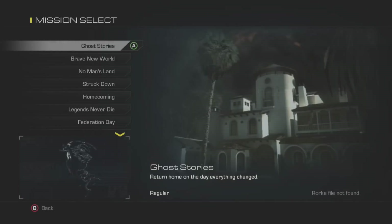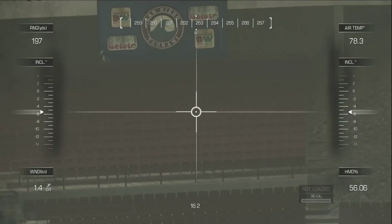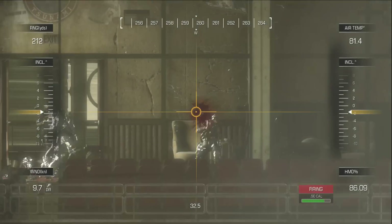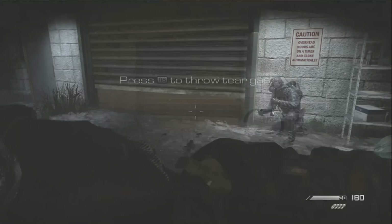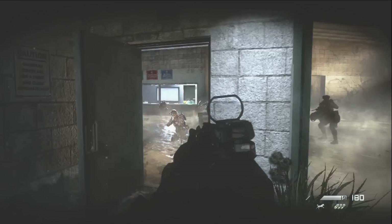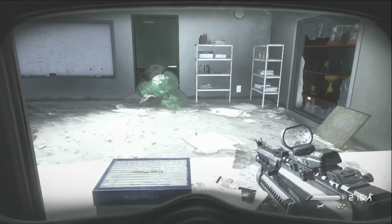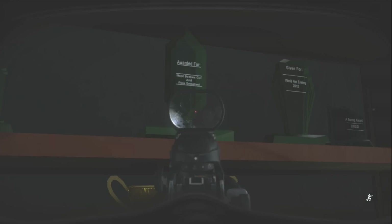In the campaign mission known as 'Struck Down' in Call of Duty: Ghosts, the Ghosts are sent in to rescue Ajax, held hostage in the San Diego Stadium. Not long after eradicating the soldiers using a remote sniper where Ajax is being held, the team approaches a shutter and tosses smoke grenades underneath. From here, hop through the window of a nearby office and glance at the now-smashed trophy cabinet, where on the second shelf down a rupee-shaped trophy rests, inscribed and awarded for 'most bushes cut and pots smashed.'